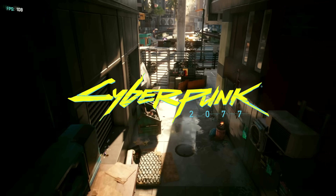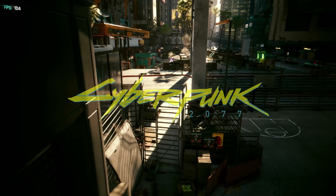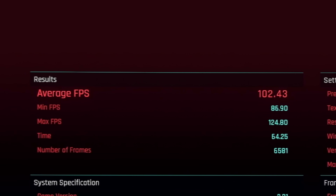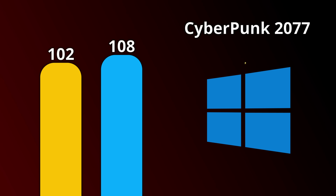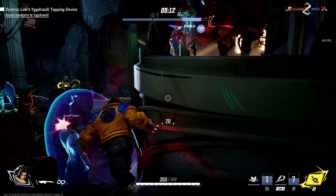Now for the game I struggled to get running. In Cyberpunk 2077, I got an average of 102 frames per second on Linux, and on Windows I got an average of 108 frames per second, making it the first L of the series.